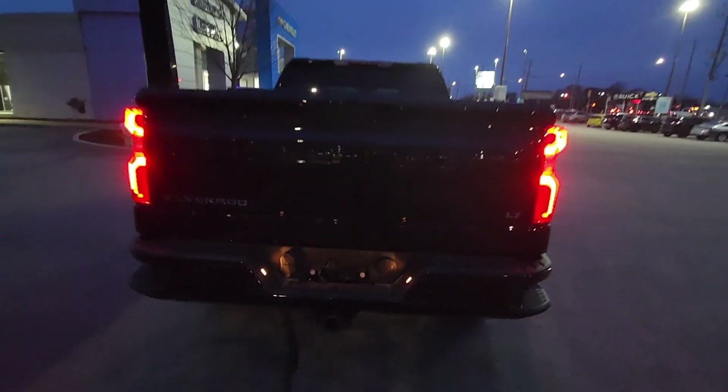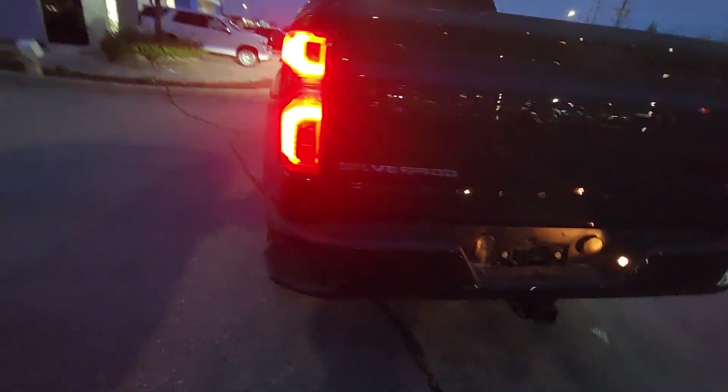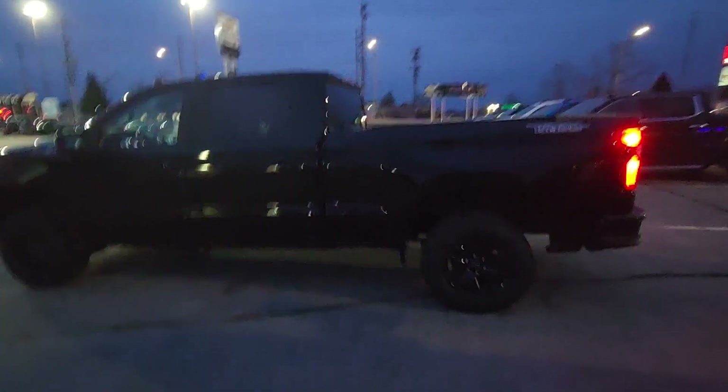There it is. It is the longer box — so six foot six box instead of a five foot eight. The longer box gives you a 10 inch longer wheelbase, so you actually end up with a truck that will ride a little bit better too.